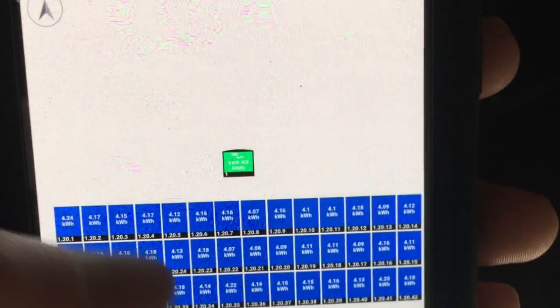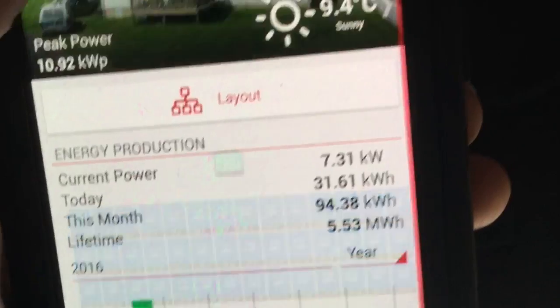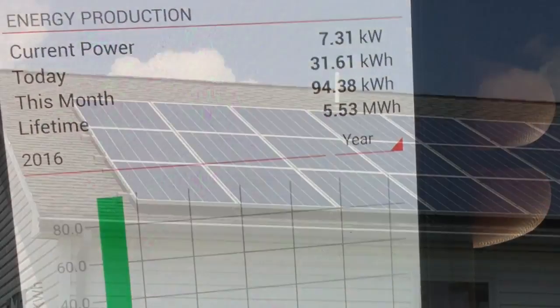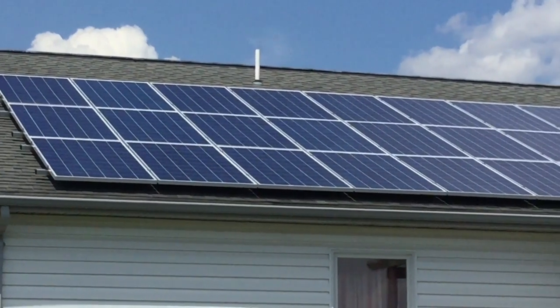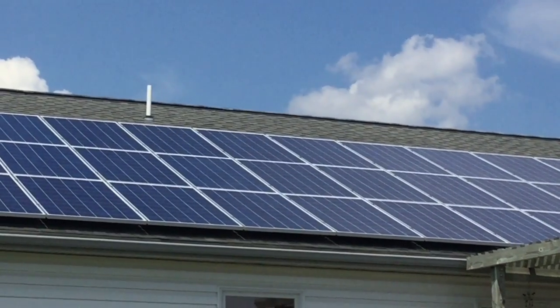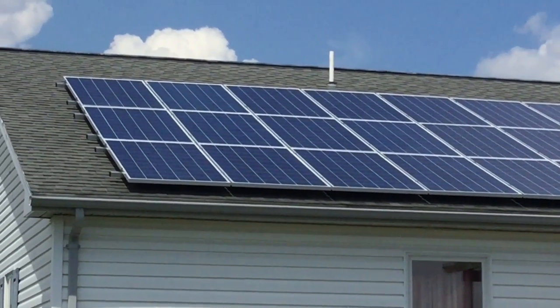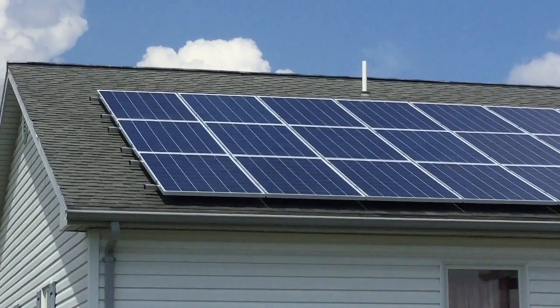The lifespan of the solar panels is another interesting thing. They reach maximum efficiency degradation at 25 years, meaning they will hold about 80% of their efficiency within 25 years. But the interesting aspect is that after that 25 years, they hold that 80% efficiency for quite a while — some have been tested at over 50-plus years with that aspect.